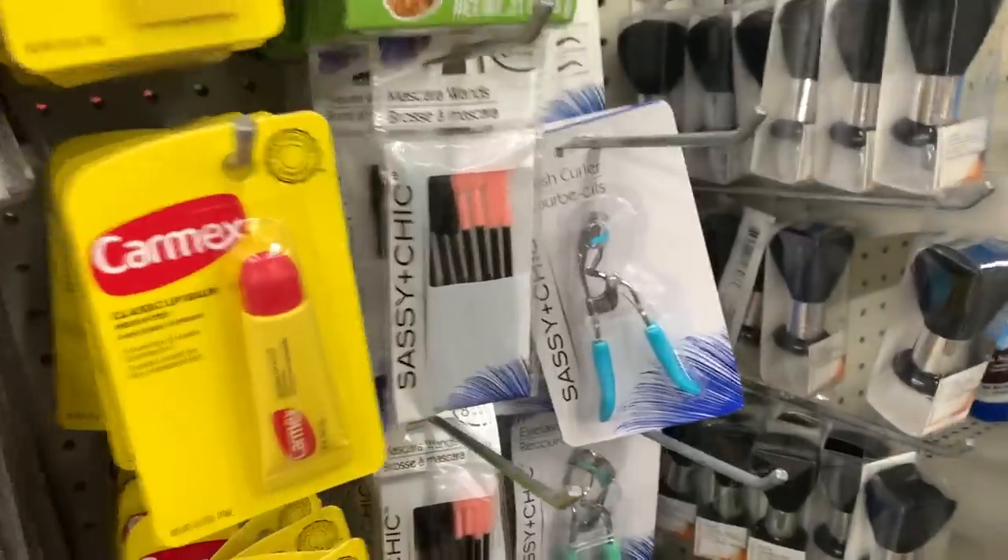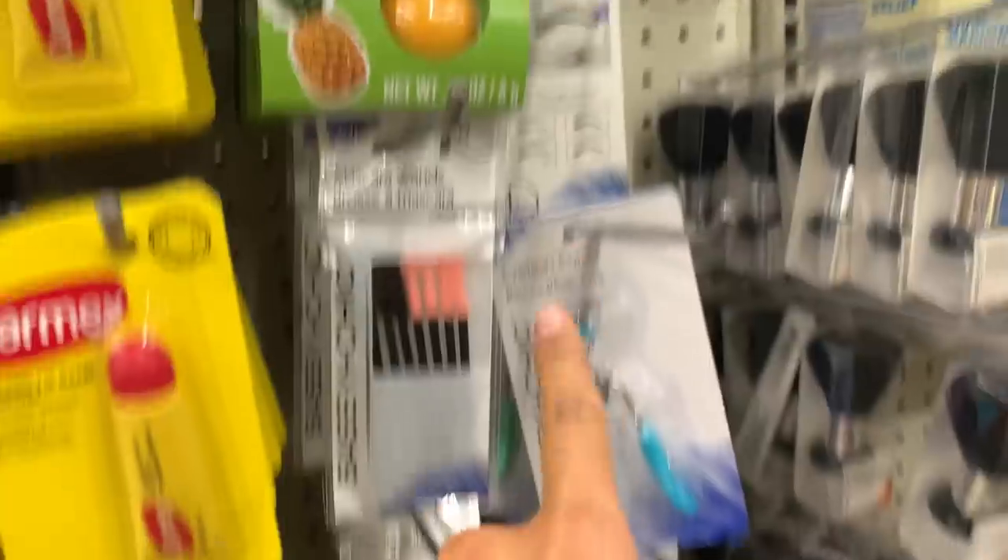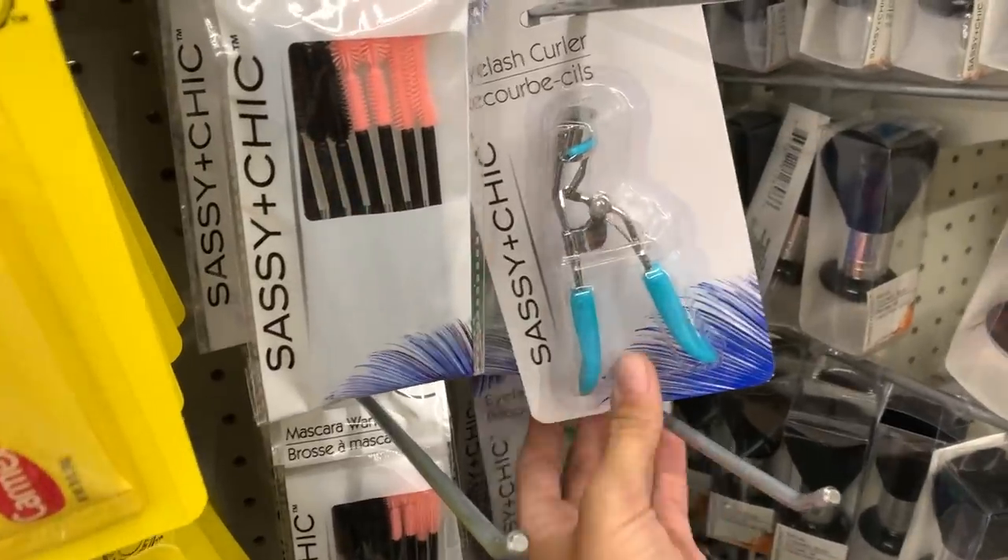Guys, if you want the world's best eyelash curler — Sassy Chic — they're always at the Dollar Tree. Get these. These are the best eyelash curlers ever.